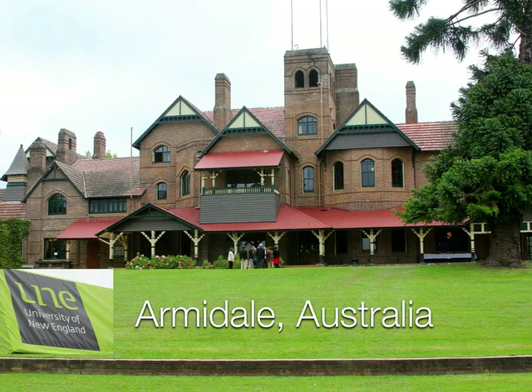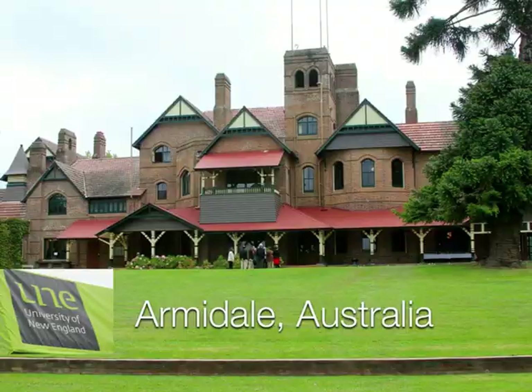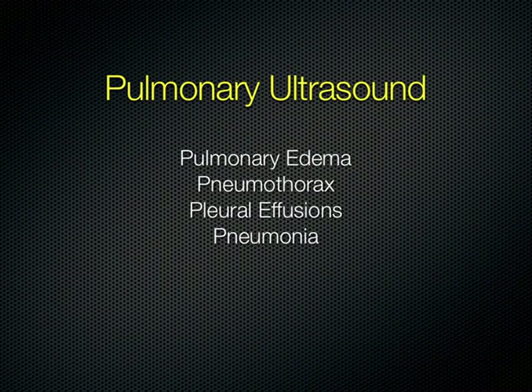Anyway, just to keep you updated on my travels — this is switching gears now to pulmonary ultrasound. We're going to be talking about pulmonary anatomy, what happens when you get pulmonary edema, a collapsed lung as in a pneumothorax, pleural effusions or fluid around the lung, and finally what pneumonia looks like.